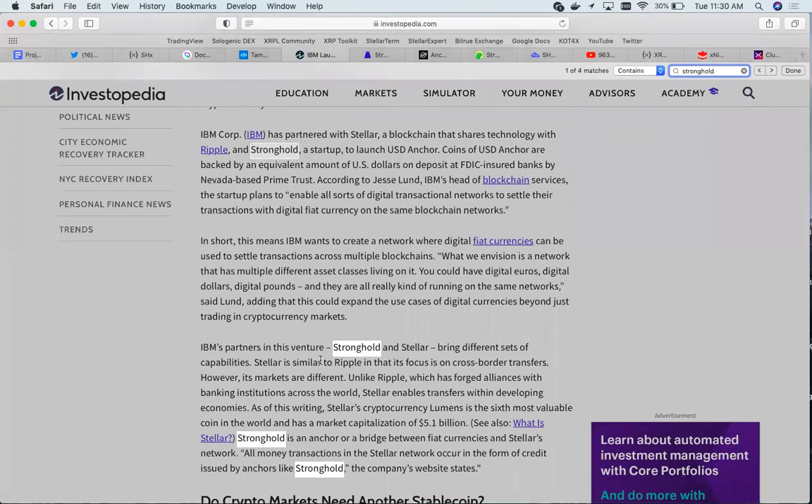IBM's partner in this venture, Stronghold and Stellar, bring different sets of capabilities. Stellar is similar to Ripple in that its focus is on cross-border transfers; however, unlike Ripple, which has forged alliances with banking institutions across the world, Stellar enables transfers within developing economies. As of this writing, Stellar's cryptocurrency Lumens was the sixth most valuable coin in the world with a market capitalization of $5.1 billion.